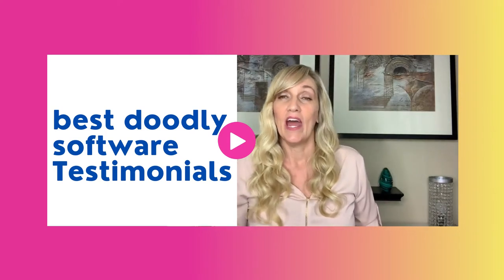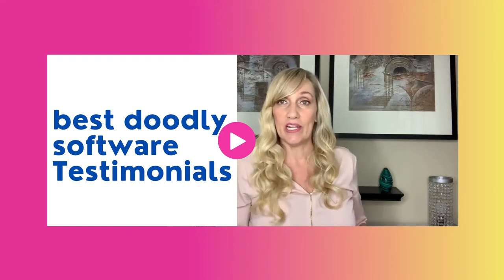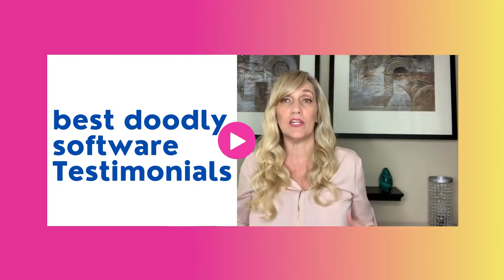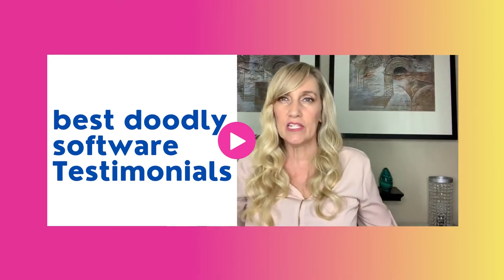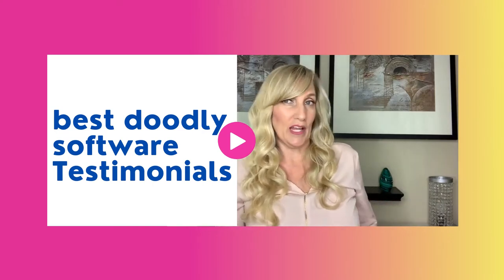My name is Shawna Anderson-Newt. I have been doing marketing for almost 20 years. I'm a graphic designer, I have a marketing agency as well as a subscription box business, and we're always looking for new tools that are cool, that grab attention, that are different, that are easy to use, that we can use to market our business and our clients' businesses.